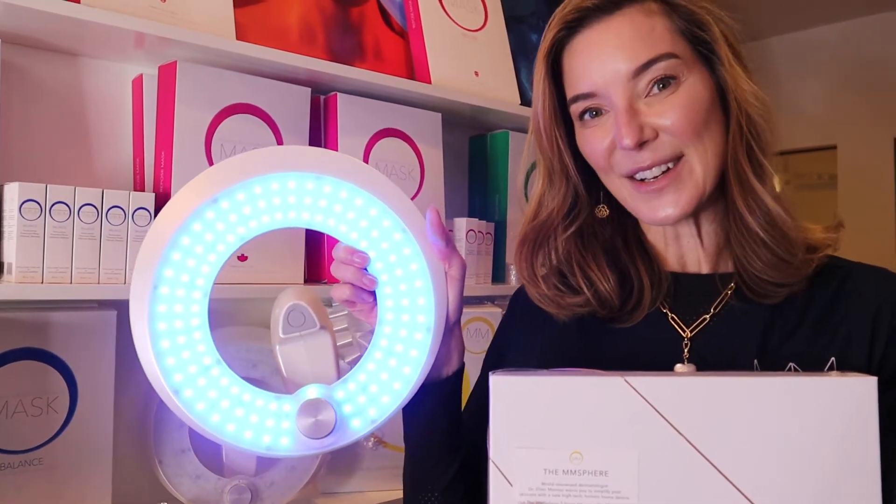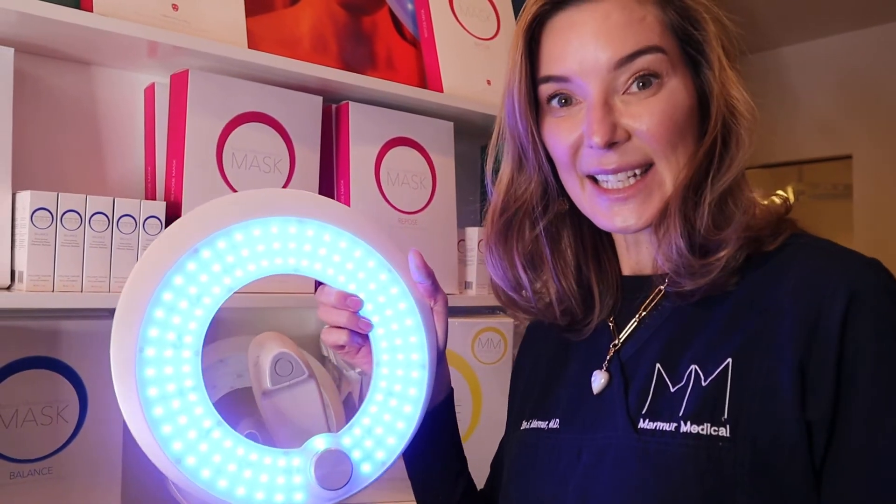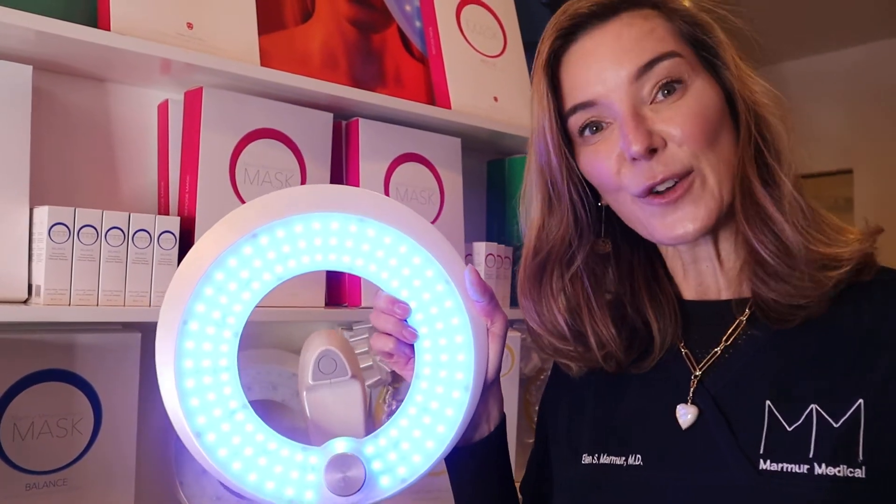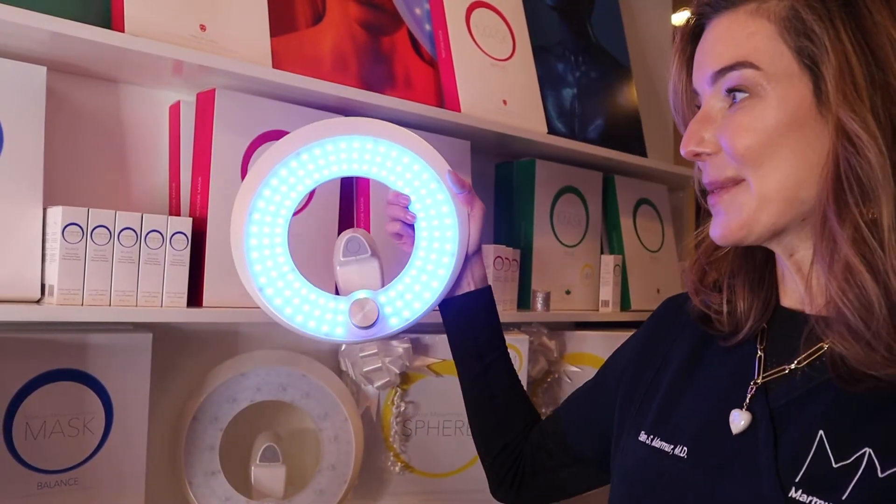So natural tech beauty is our tagline. We use natural products, clean science, sustainable everything as much as possible with high technology for home skincare. MM Skincare.